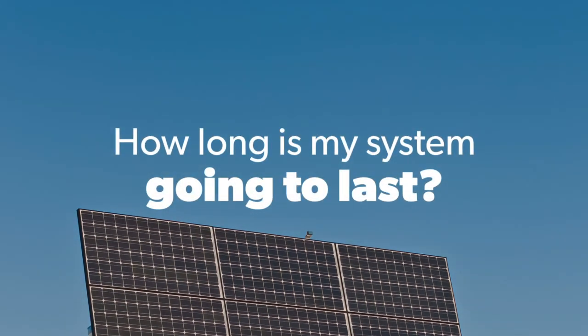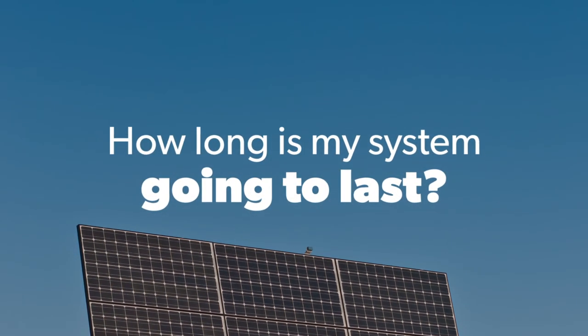Hi, I'm Cheyenne with Wholesale Solar. Today we're going to talk about how long your solar system will last and what kind of replacements you can expect to make over the life of ownership. One of the most common questions people ask us during the design process is, how long is my system going to last?